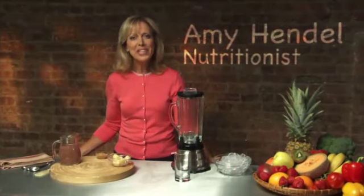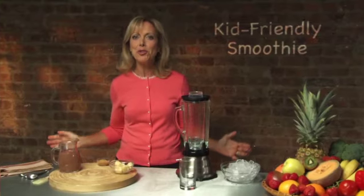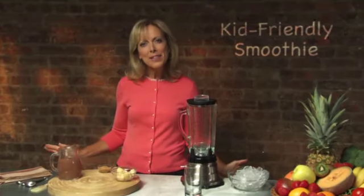Hi, I'm Amy Hendel. Let's face it, kids are often picky eaters. Many of them downright refuse to sit, or for that matter eat, a healthy breakfast. Smoothies are a great way to get a tasty, nutrient-rich meal in them before they head out the door. And when kids help make the smoothie, they're more likely to drink it. Shopping with your children and making a smoothie together is a great way to bond and teach them about healthy eating.